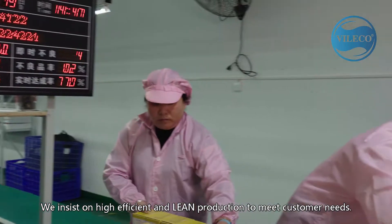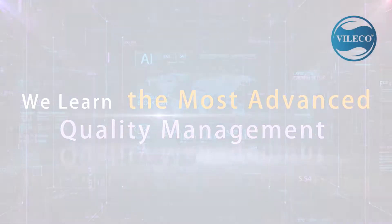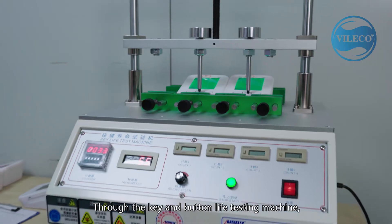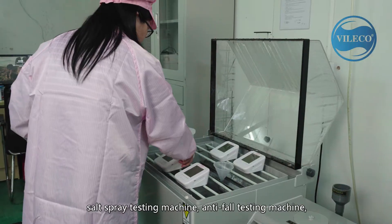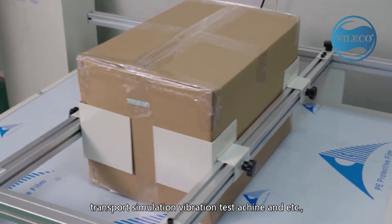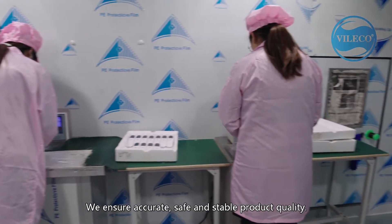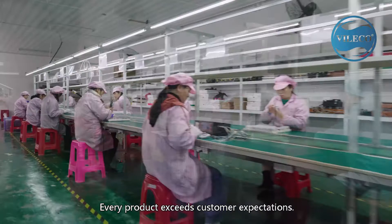We insist on efficient and lean production to meet customer needs. Conway Le has especially set up a quality testing lab, equipped with hyper-sized product testing equipment. Through the button life testing machine, constant temperature and humidity test machine, salt spray testing machine, anti-fall testing machine, and transport simulation vibration test machine, we simulate the product in a variety of work, storage and transportation environments. We ensure accurate, safe and stable product quality. Every product exceeds customer expectations.